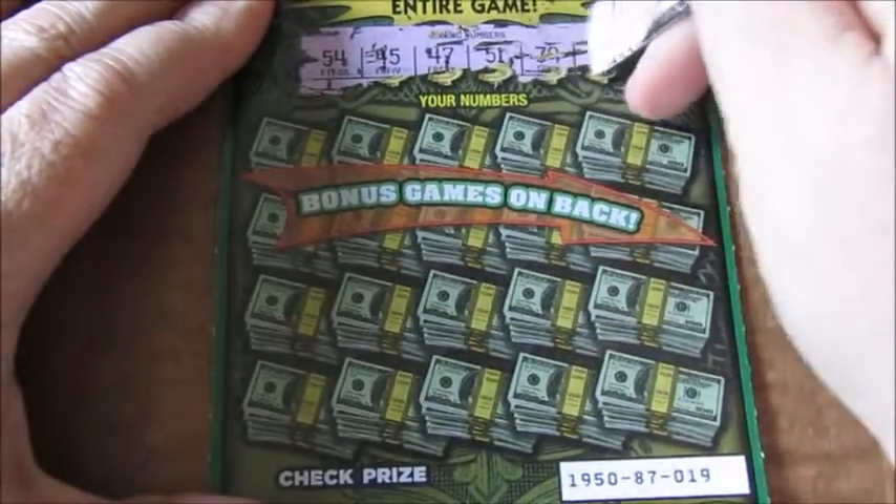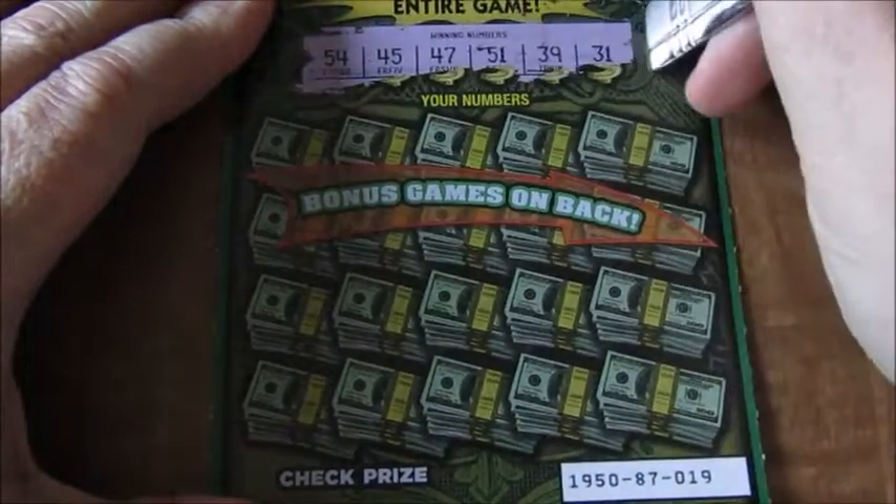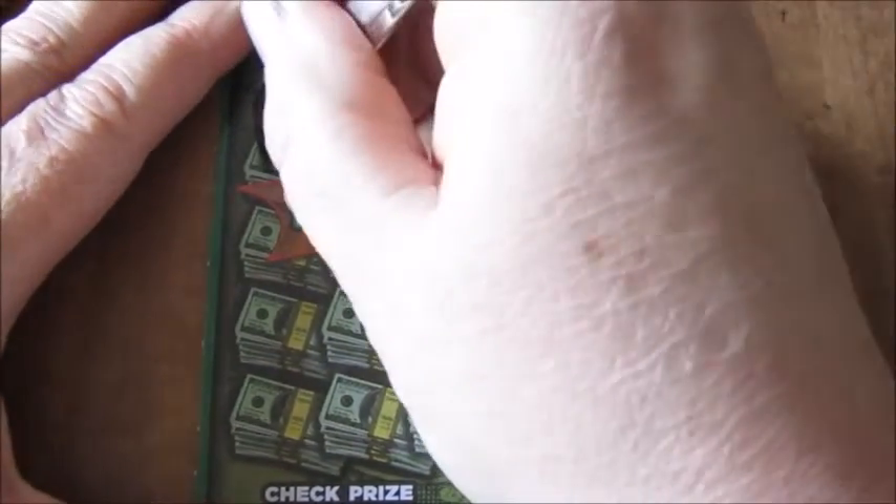Well, this one isn't very easy to scratch, but here we go. The winning numbers are 54, 45, 47, 51, 39, and 31.